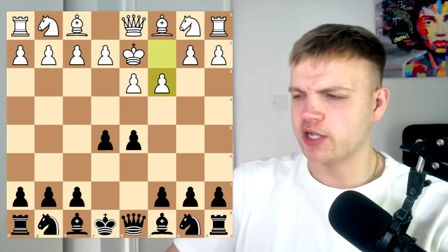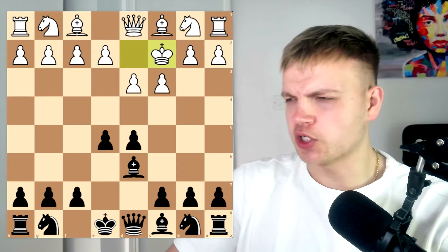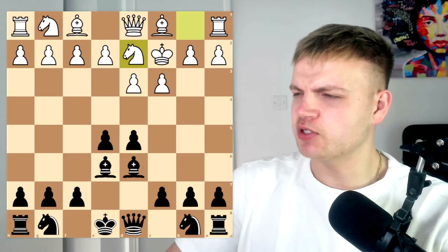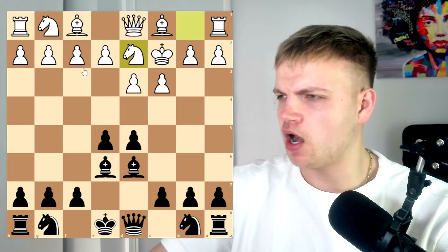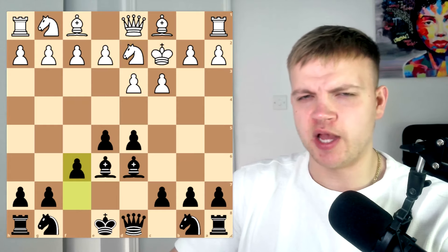To pawn to c3, Ivan wastes no time and plays bishop to d6. Now king to c2 looks a little bit odd once again, bishop to e6. And now after knight comes to d2, perhaps forming a mini cock and balls of his own, Ivan does not care — he plays pawn to f6, expanding his girth.